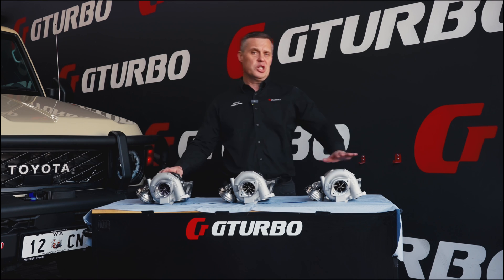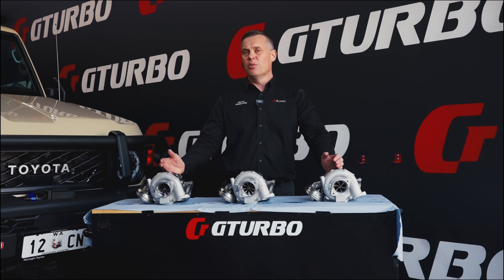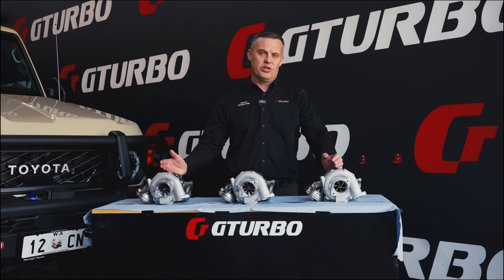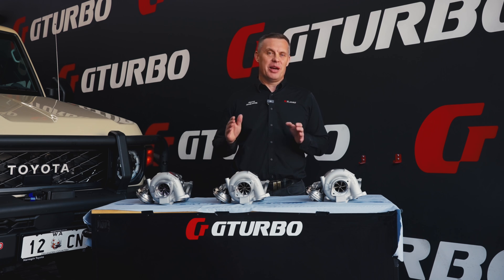What we have now is a full range of the G-Turbos in the 70 series, from the triple three through to the 400 titanium, all available with ball bearing technology. Two years in the making to get to this point. We've done two years worth of testing and had absolute reliability with our ball bearing cartridge.